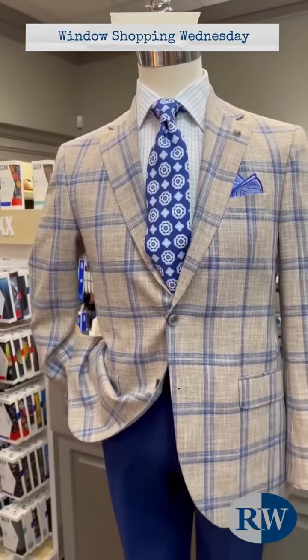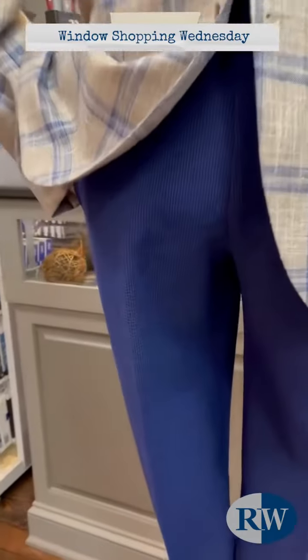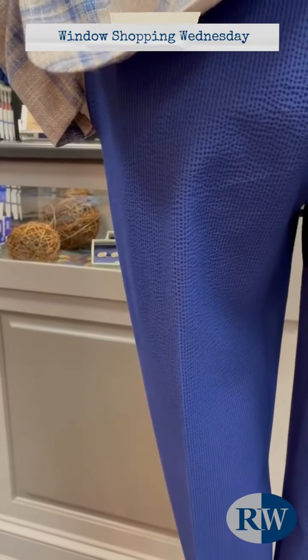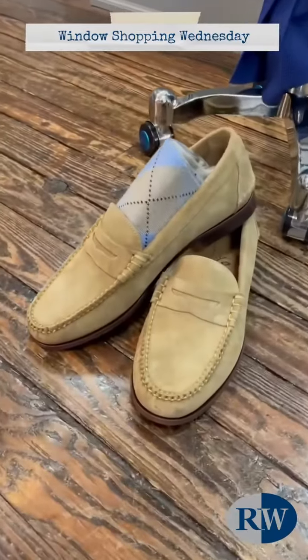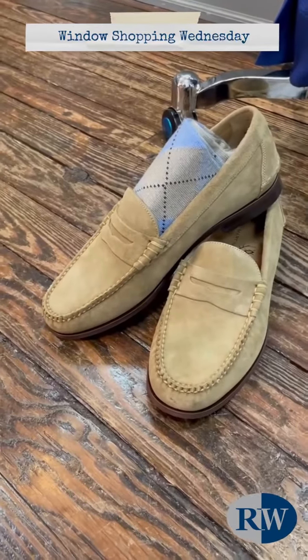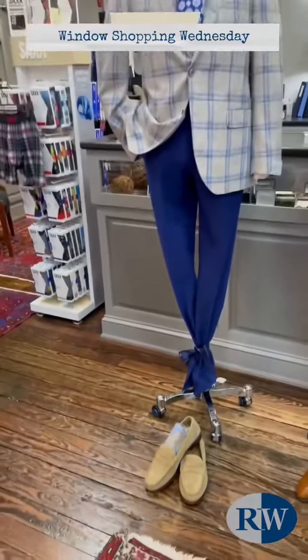And then a coordinating pocket square. The pants he's wearing is a bright blue seersucker pant from Copley. The shoes are a tan suede loafer from Martin Dingman — it's the All-American Penny — with a pair of Bresciani Argyle socks.